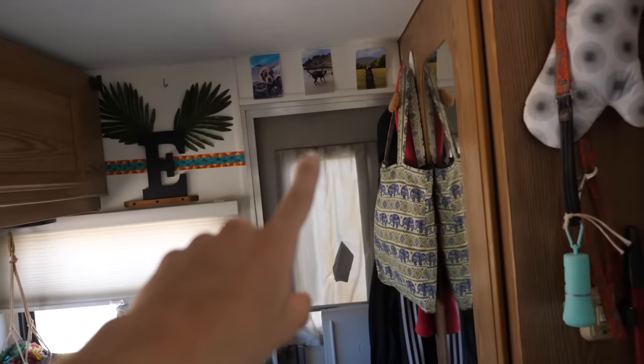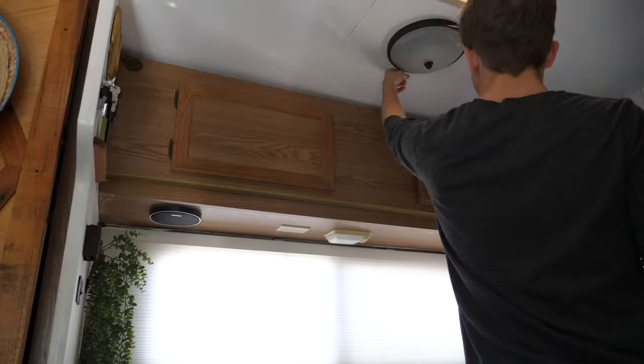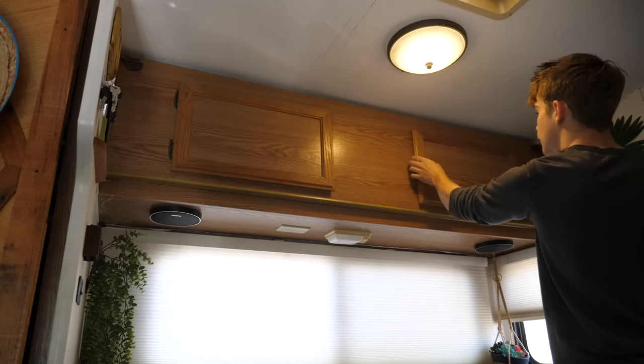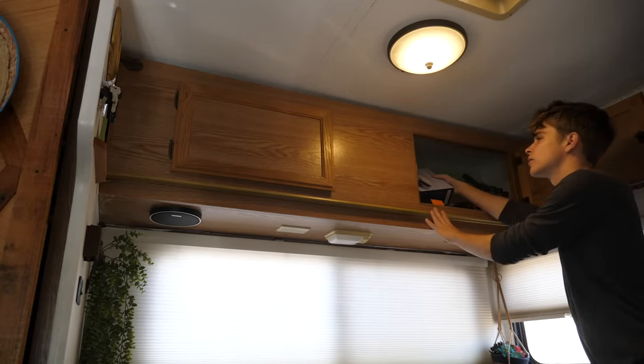I've already done a van tour, so all the things I went over in that video I'm just going to go over very quickly. Here's my back door. As soon as you walk in, I have a little dinette area. I have some of my blankets and stuff and then also my toolbox. In the cabinet next to that over here, I keep a lot of miscellaneous stuff. It's kind of like my garage.